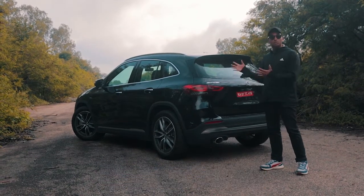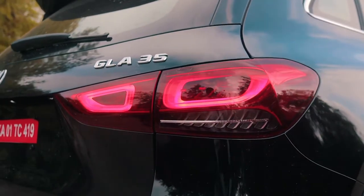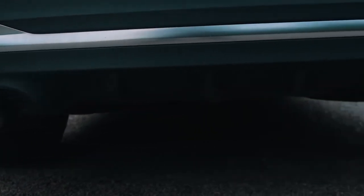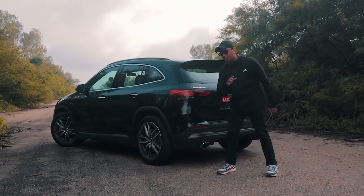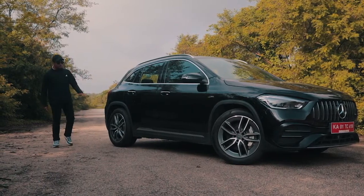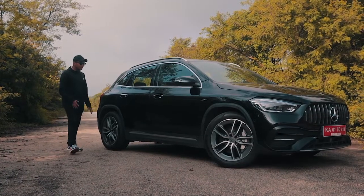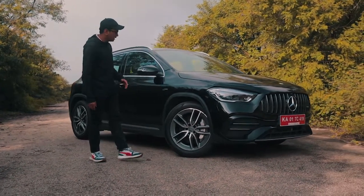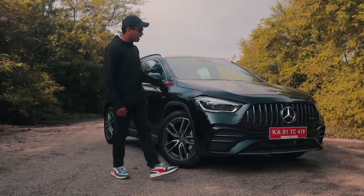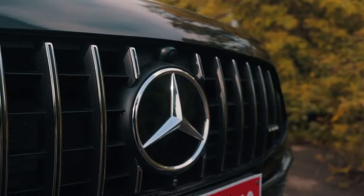Coming to the looks, since this is the new generation of GLA, you get these really nice looking tail lights at the back. Being the AMG model, you have this diffuser — not really that functional — and exhaust tips at the rear. You have the AMG badging, but there is still some fakery going on: this vent over here is not really real. On the side, you can see these nice AMG-specific wheels, slightly different to the A35's. You have the Turbo 4MATIC badging on the side, and at the front you get new lights, the AMG bumper, and the Panamericana grille.